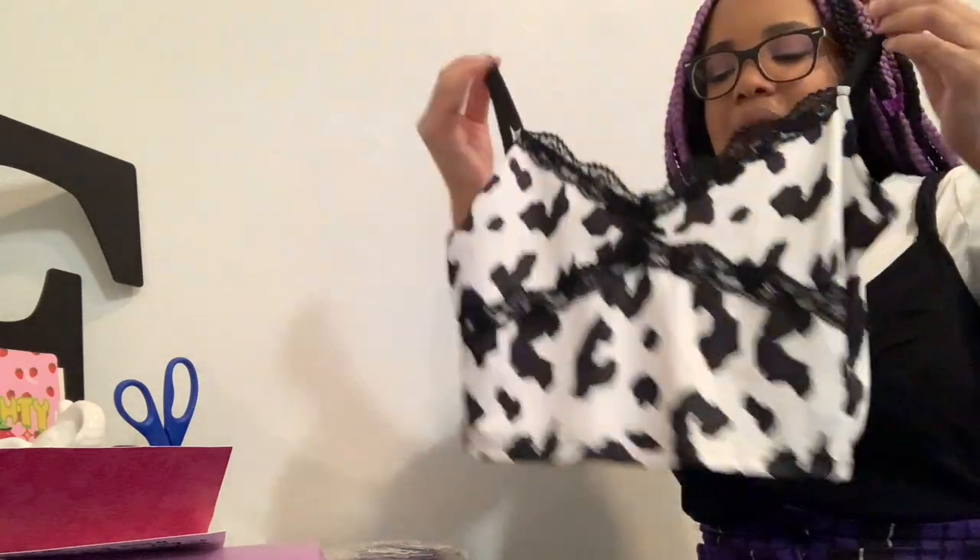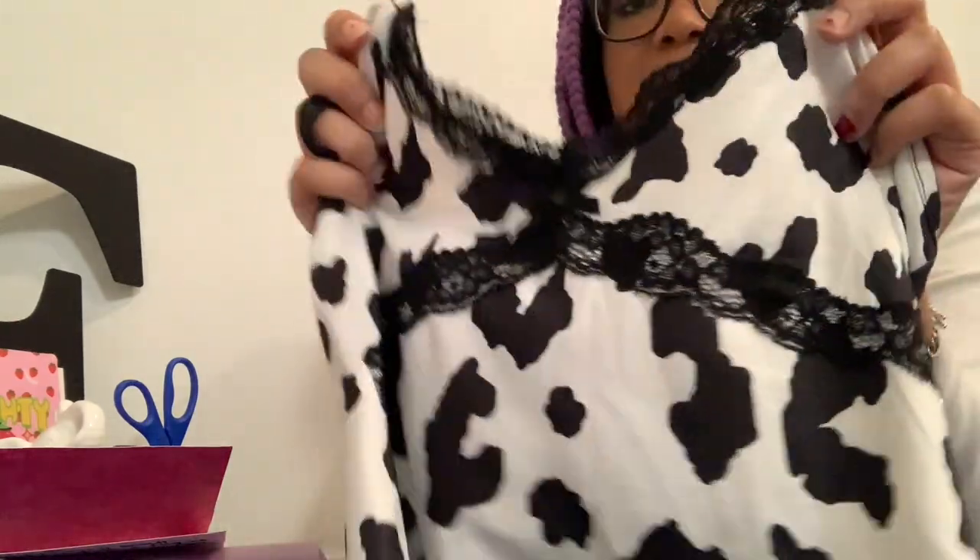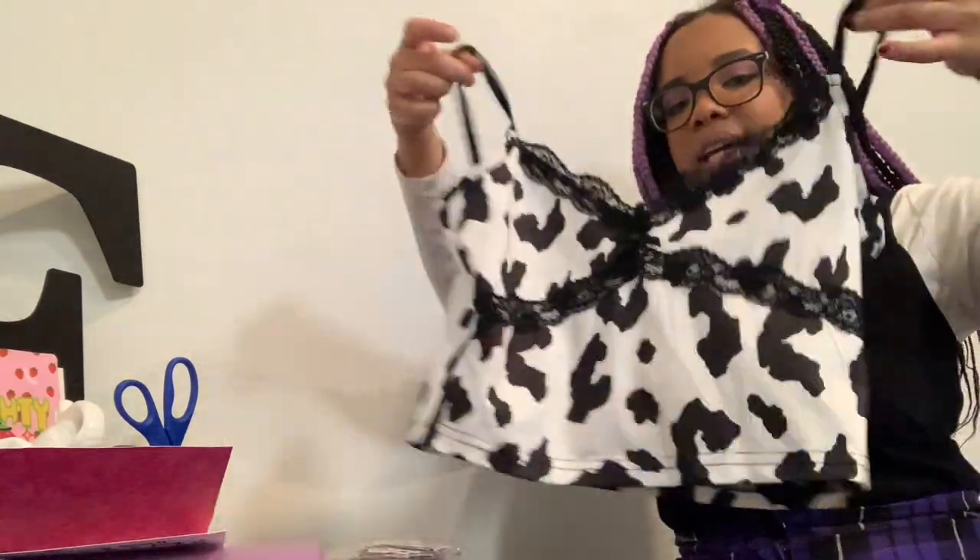The first clothing item — I got this super cute cow print cami. I actually wore this for Halloween. Cow print is super in right now. It's like lace with a little bow in between, and it's super cute. I love it.